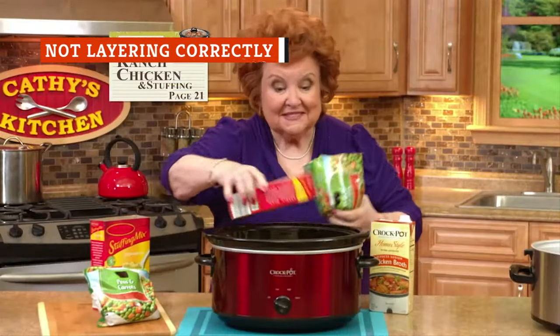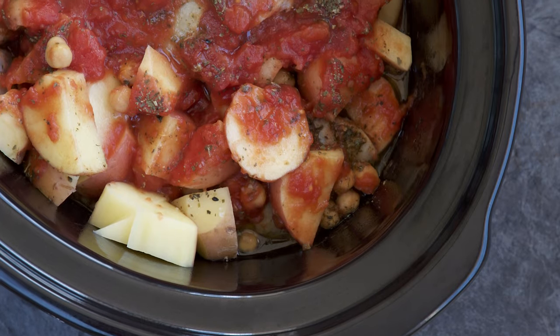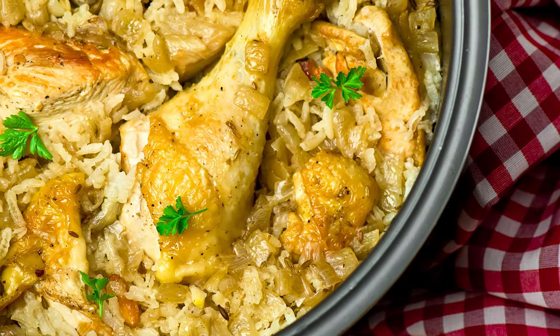Your slow cooker doesn't cook evenly all the way through. The foods at the bottom cook faster, so foods that need longer cooking times — like root vegetables — should go at the bottom of the slow cooker, followed by the meat, which cooks faster.